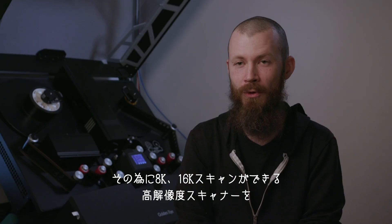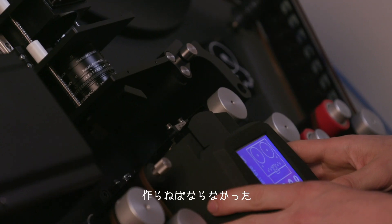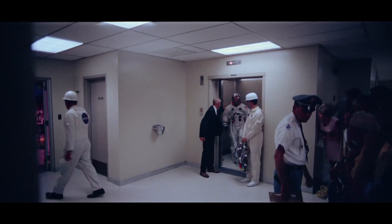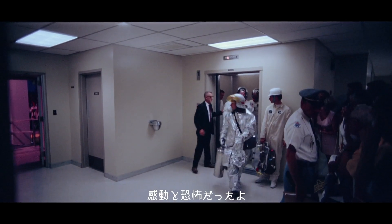In order to do that, we had to create a new scanner that could scan at 8K and 16K resolutions. We were running the most important film in the world on a scanner that was a prototype. It was inspiring and terrifying.